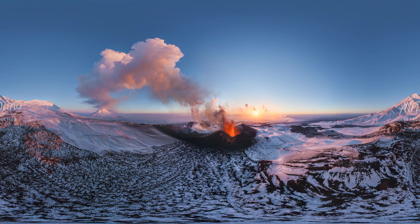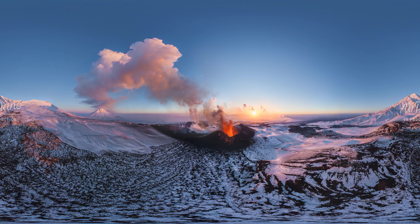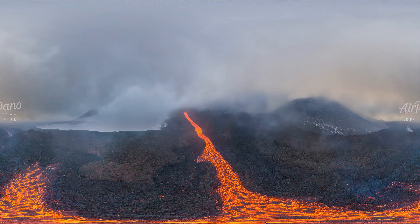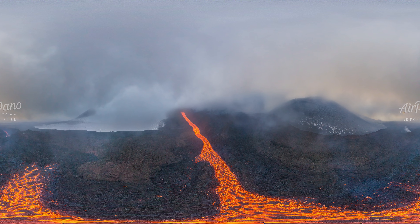Welcome to the virtual tour with Air Pano. Today we will look at a grandiose natural phenomenon: the eruption of the Tolbachik volcano. We filmed this tour from a helicopter in extreme conditions — on the one hand, 30 degrees of frost and strong wind, and on the other, red-hot lava.